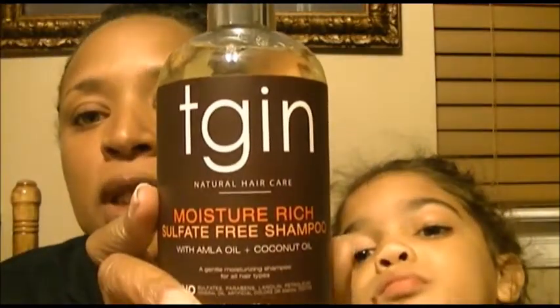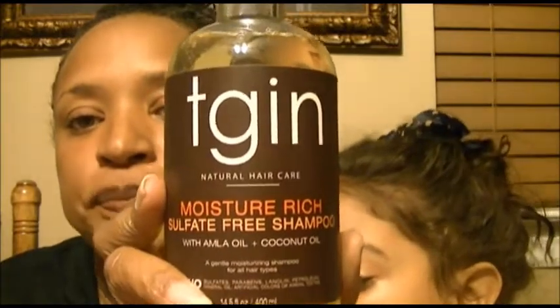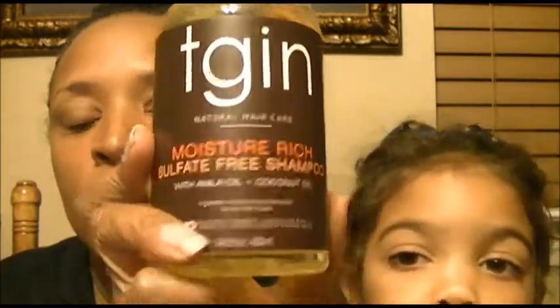I received good reviews on these products and I did buy some for myself. The first one is the moisture-rich sulfate-free shampoo with amla oil and coconut oil. It is 14.5 fluid ounces for $17.